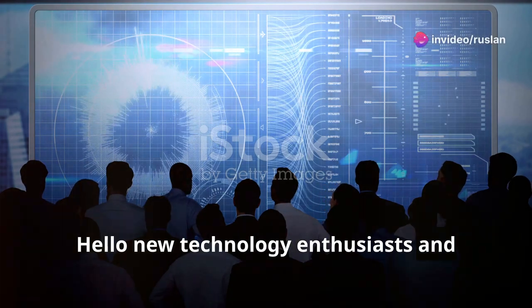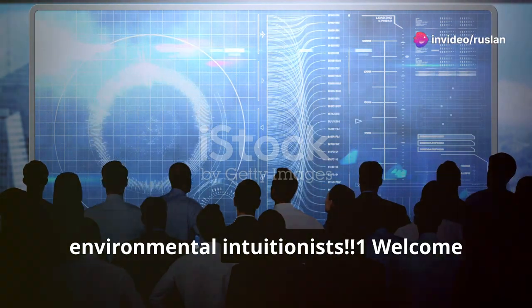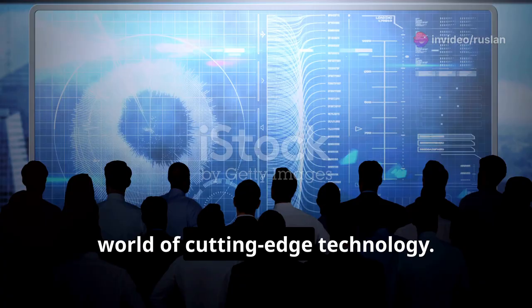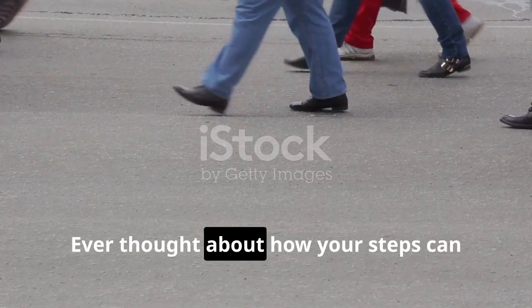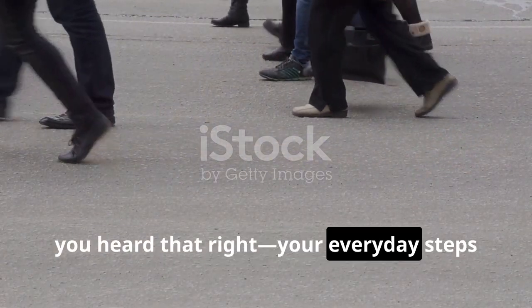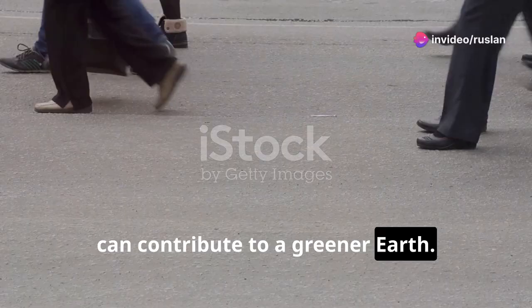Hello, new technology enthusiasts and environmental intuitionists. Welcome back to another exciting dive into the world of cutting-edge technology. Ever thought about how your steps can save the planet? Yes, you heard that right. Your everyday steps can contribute to a greener Earth.